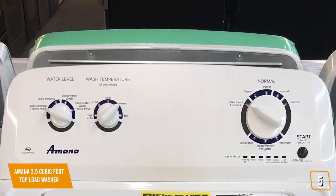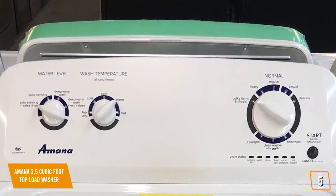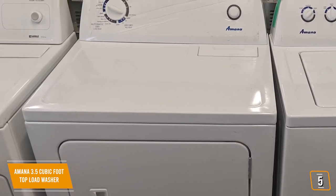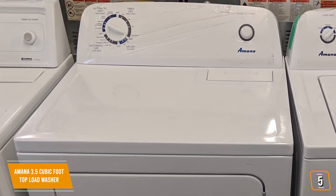There are 13 automatic cycles to choose from, so you have maximum control over how your clothes are washed. Available settings include delicate, cold wash, normal, drain plus spin, casual, and others. The dryer offers three temperature settings including high heat, low heat, and no heat. The various drying cycles include automatic dry, timed dry, and air dry.